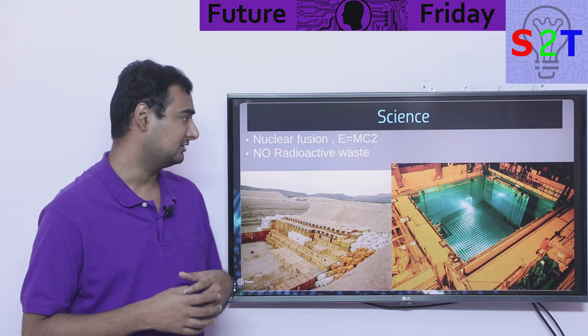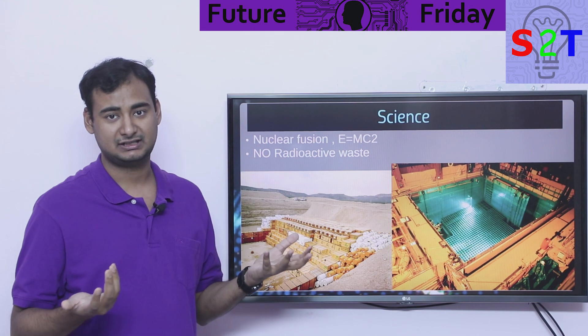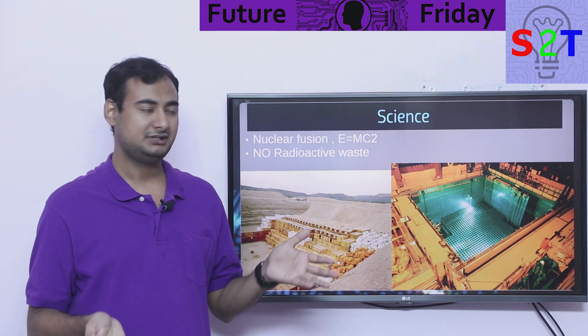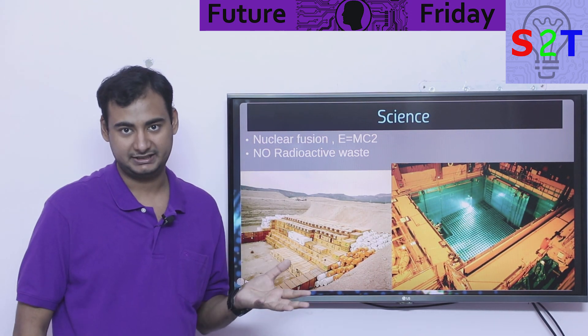So what's the science behind it? The science is very simple — we just want nuclear fusion. Nuclear fusion has its energy from E=mc². Basically, the mass that you are converting directly into energy — you will get a lot of energy from just a few milligrams. So that's the whole idea of it.